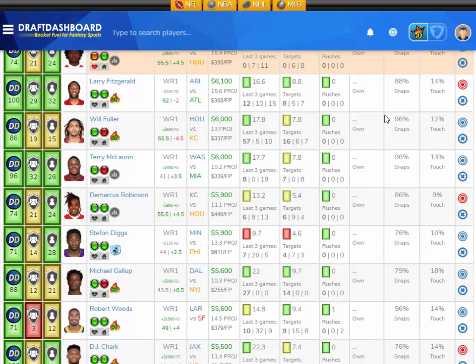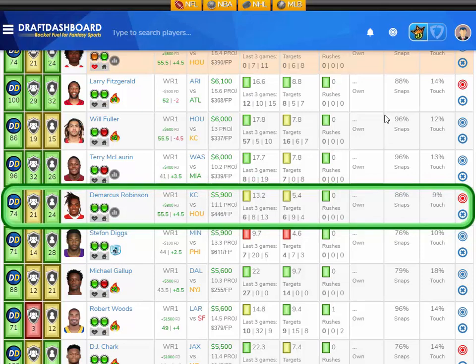Moving down in salary, I like Demarcus Robinson from the Kansas City Chiefs playing the Houston Texans, who have a middle of the pack defense overall and give up the eighth most fantasy points to opposing wide receivers. Demarcus Robinson is averaging 13.2 fantasy points per game on the season. He's had a rough couple of outings with only six and eight fantasy points in his last two games, but he's getting six and nine targets respectively — plenty involved in the offense. And now with Sammy Watkins possibly out this week, subscribe to the channel to get notified of our final look video with the full injury impact breakdown. That Sammy Watkins injury may benefit Demarcus Robinson, who is projected at 11.1 fantasy points in week 6.